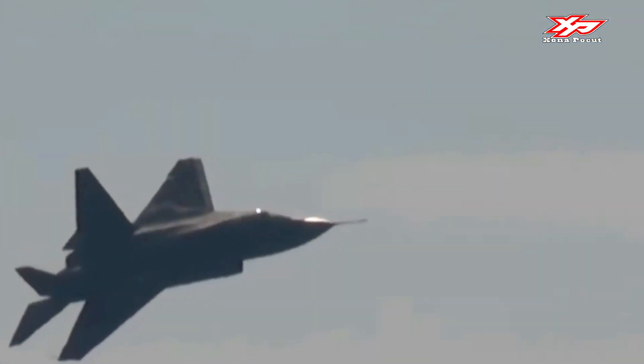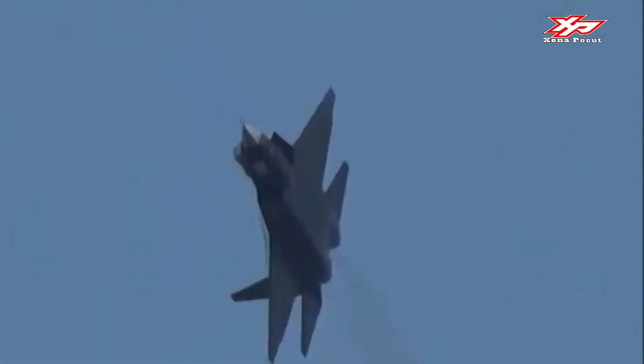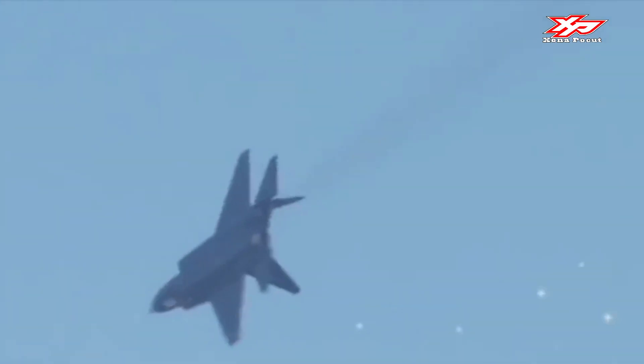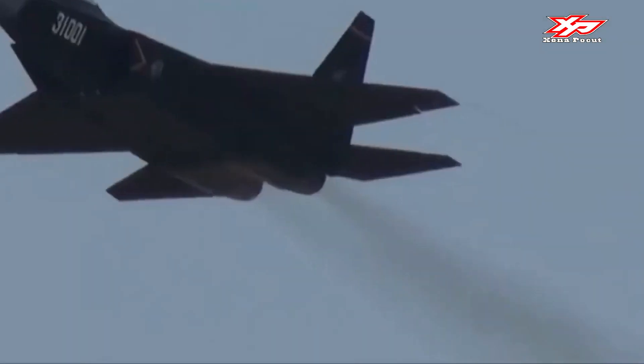China's FC-31 incorporates certain stealth characteristics such as forward swept intake ramps with diverterless supersonic inlet bumps, a two-piece bubble canopy, contoured weapon bays, and two oblique vertical stabilizers. The use of twin-wheel nose landing gear has led to speculation that China's FC-31 may have been intended to be a carrier-based fighter.